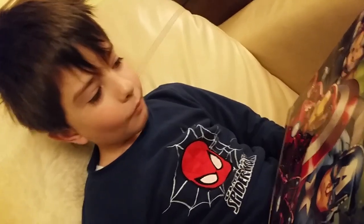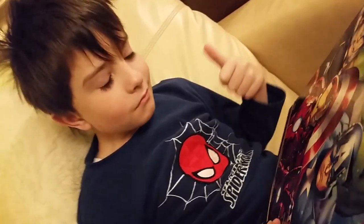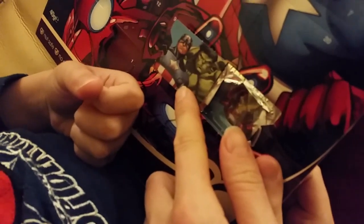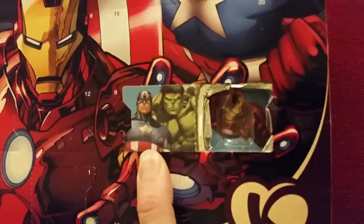Stacy. What do we have under the picture? Here is Captain America and... Incredible Hulk. And here is... Iron Man. And now it's time to go to school, yeah?